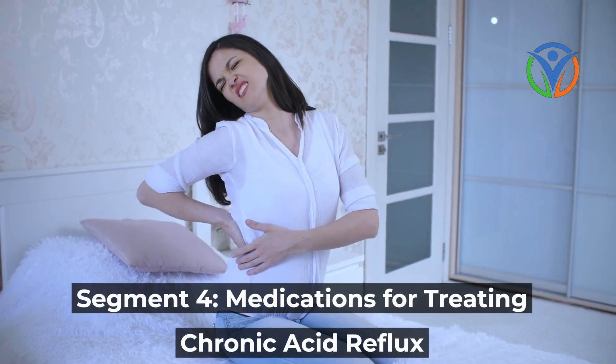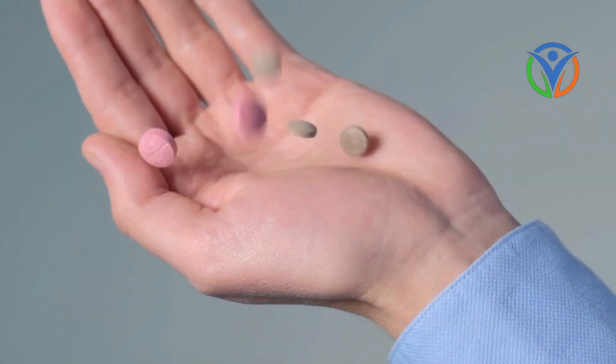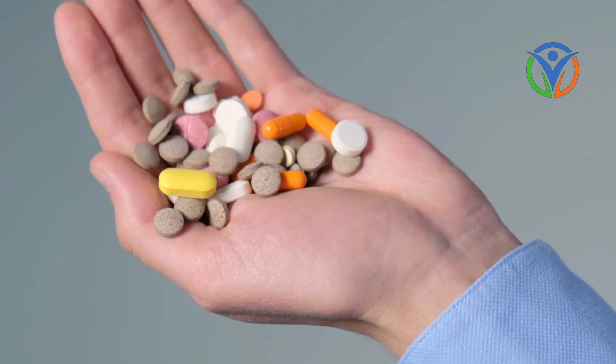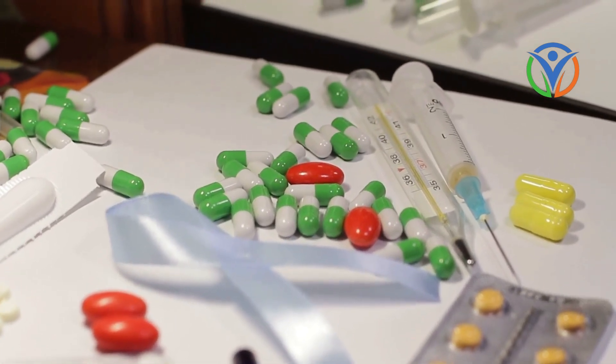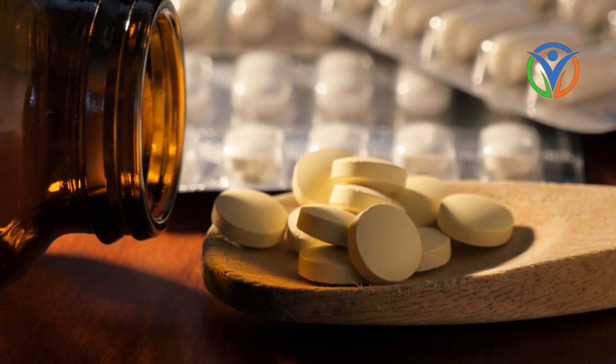Medications can help control the symptoms of chronic acid reflux and provide relief. Antacids, H2 blockers, and proton pump inhibitors, or PPIs, are commonly prescribed medications for GERD.